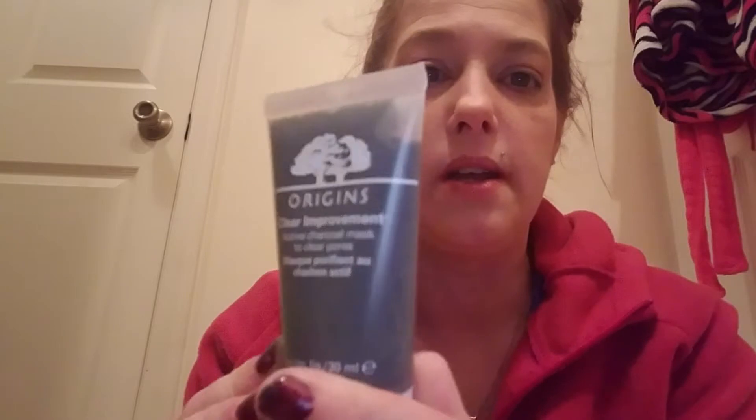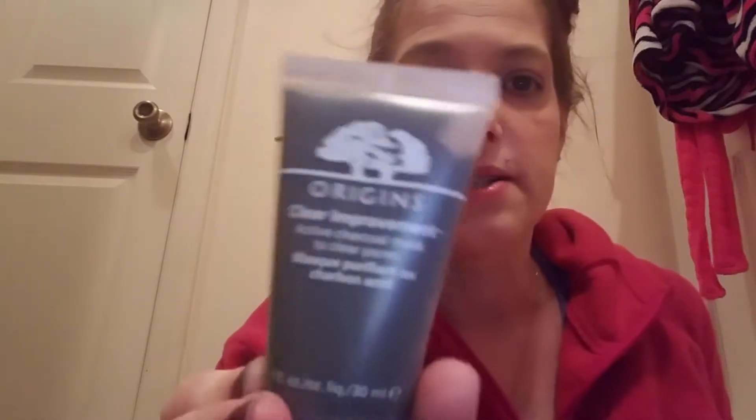The next thing in here is Origins Clear Improvement Active Charcoal Mask to clean pores. I really do want to try this — I'm going to try it tomorrow and I'll let you guys know what my review is after I use it.